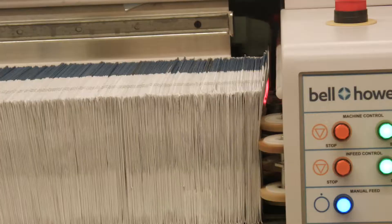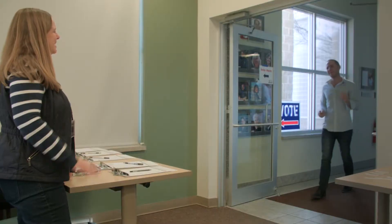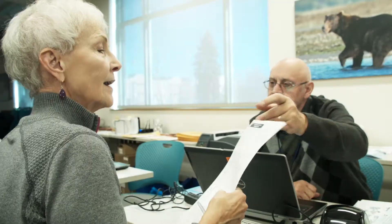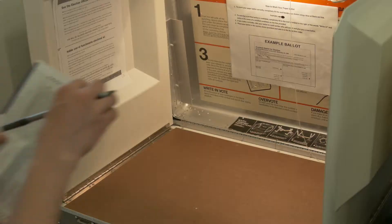Never voted? Don't know where to start? Election just a few days away? Come to a voter service and polling center. A voter service center is a one-stop shop for everything from voter registration to voting in person.